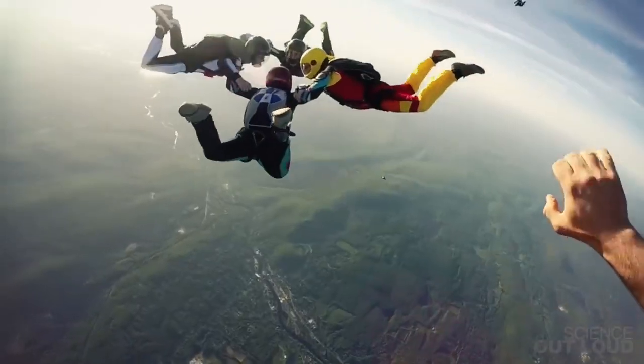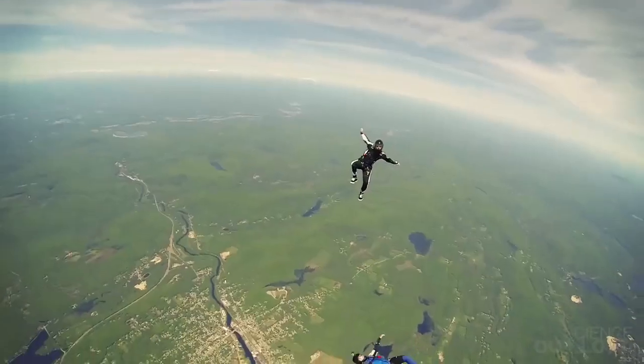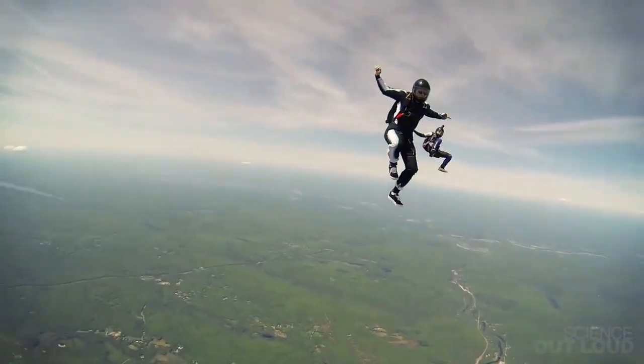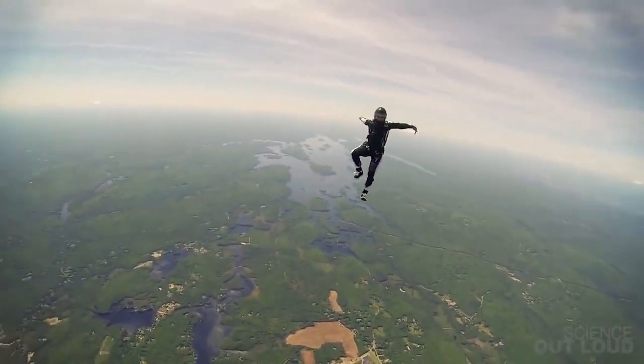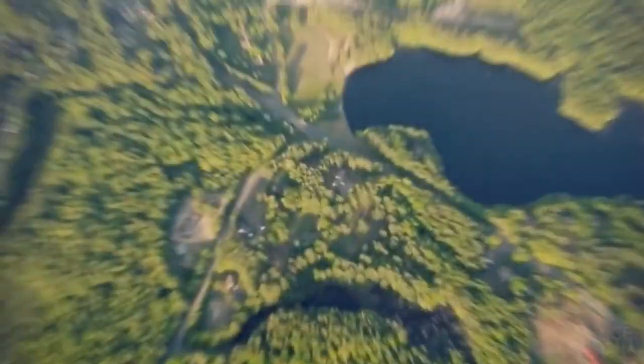Skydivers can also do things like turn in place to create formations with each other. Other positions like sitting, standing, and head down change the surface areas that jumpers expose to the wind. Since fewer air molecules hit their bodies in these positions, skydivers can reach speeds up to 200 miles an hour.